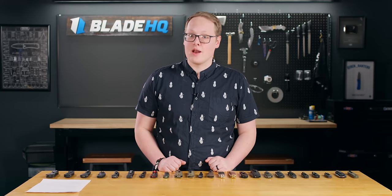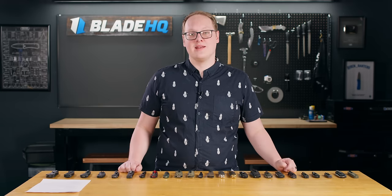Welcome to Blade HQ everybody. I hope you like automatic knives because we've got 25 of them right here. Let's talk about it.